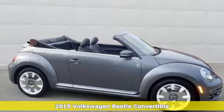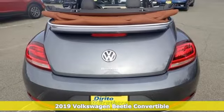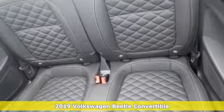It's a new 2019 Volkswagen Beetle convertible. It has loads of personality and pizazz. What you call fun, Beetle calls standard.